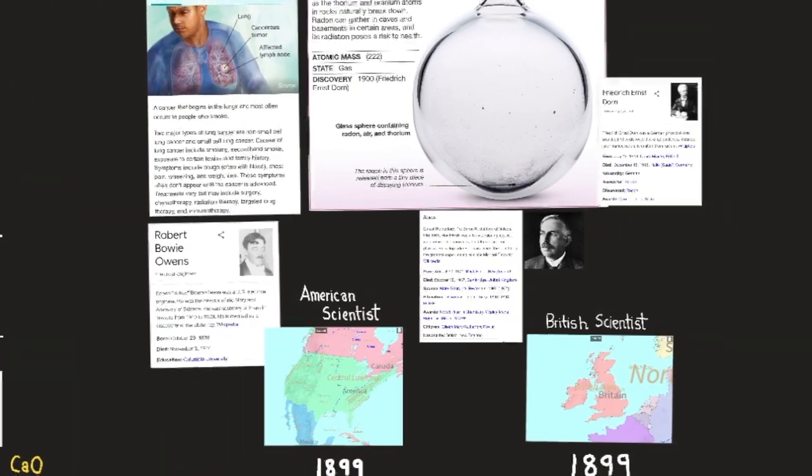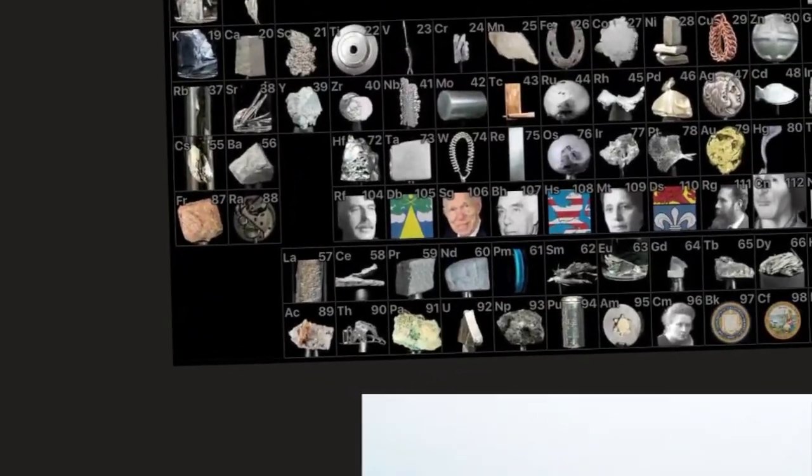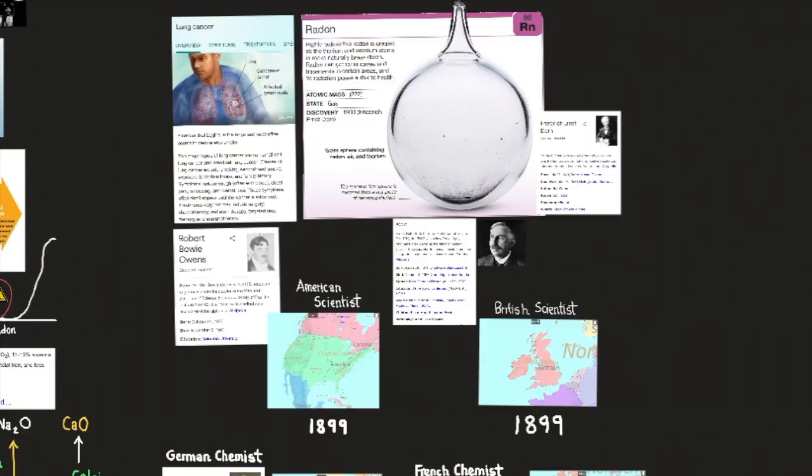Owens and Rutherford noticed that some of the radioactivity of thorium compounds could be blown away by breezes in the laboratory, leading to their observation of thoron. Thorium is element number 90.